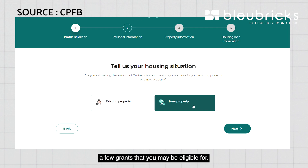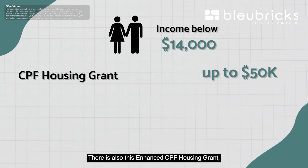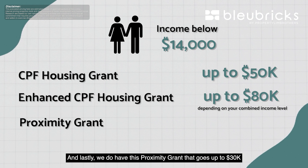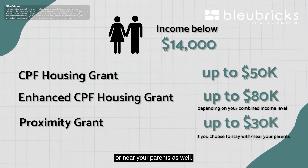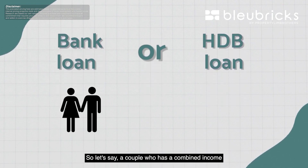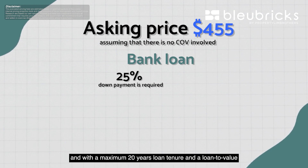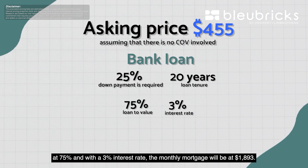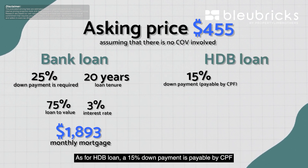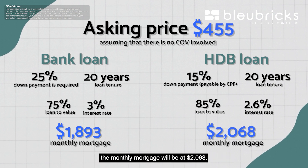For first-time buyers, there are a few grants you may be eligible for. For married couples and families with income ceiling below $14,000, you may receive up to $50,000 CPF housing grant. There is also the Enhanced CPF Housing Grant, which goes up to $80,000 depending on your combined income level. There is also a Proximity Grant that goes up to $30,000 if you choose to stay with or near your parents. For a couple with a combined income of $8,000 and a 20-year loan tenure: a bank loan requires 25% down payment, 75% LTV at 3% interest, giving a monthly mortgage of $1,893; an HDB loan requires a 15% CPF down payment, 85% LTV at 2.6% interest, giving a monthly mortgage of $2,068.